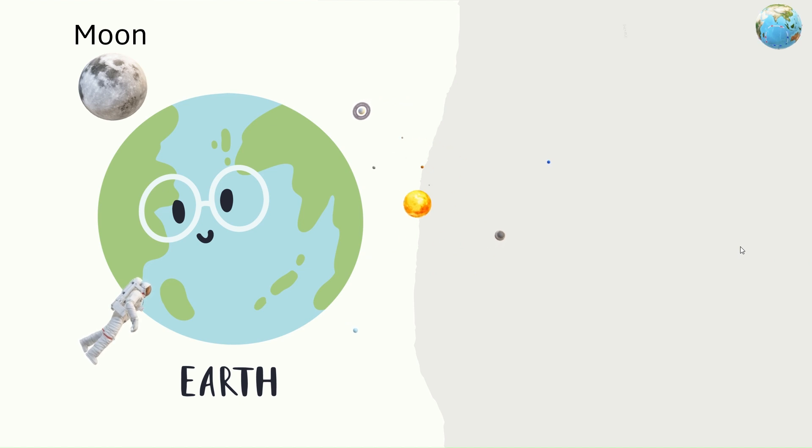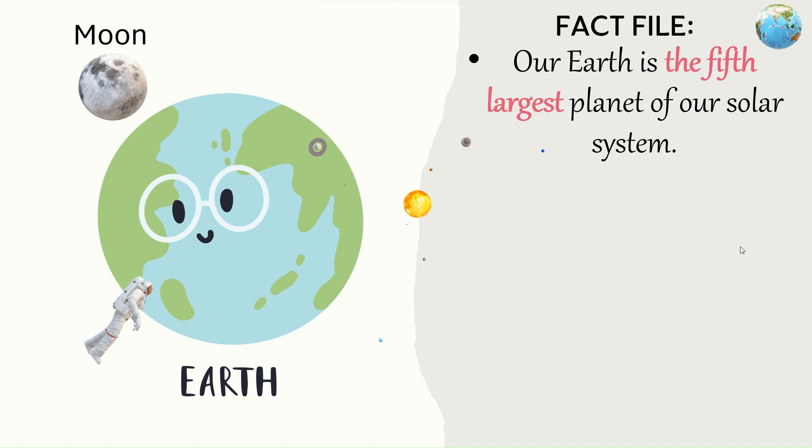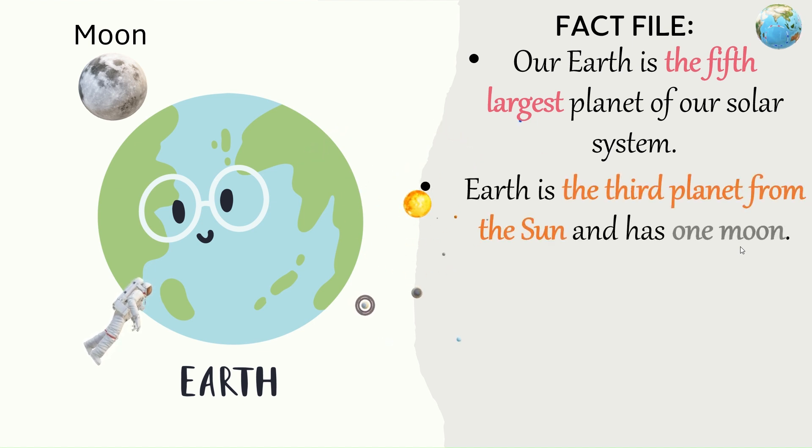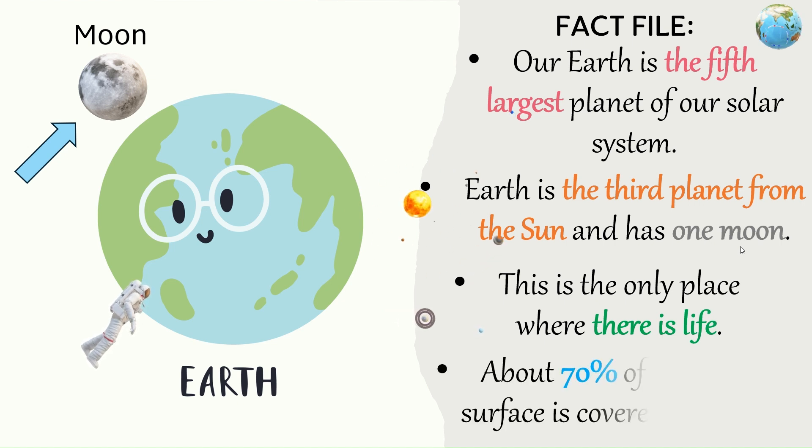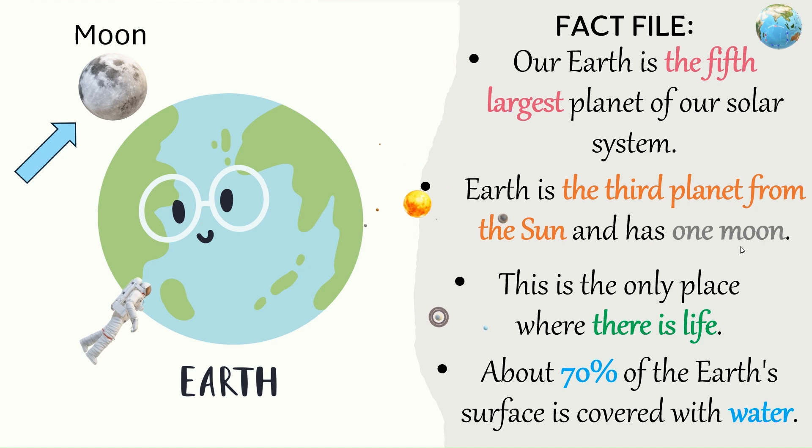Earth — Fact file. Our Earth is the fifth largest planet of our solar system. Earth is the third planet from the Sun and has one moon. This is the only place where there is life. About 70% of the Earth's surface is covered with water.